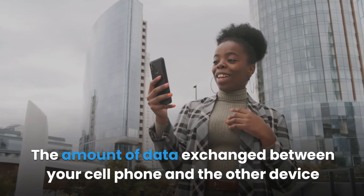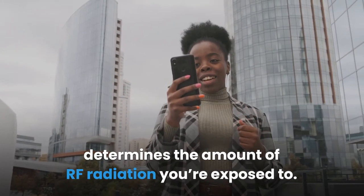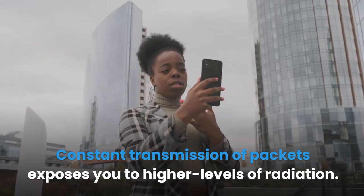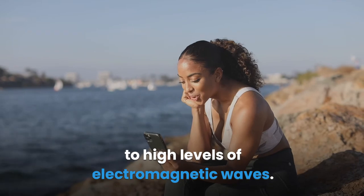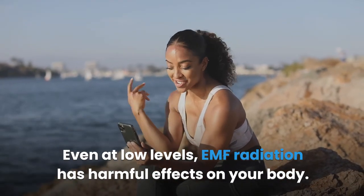The amount of data exchanged between your cell phone and the other device determines the amount of RF radiation you're exposed to. Constant transmission of packets exposes you to higher levels of radiation. There are various health risks associated with continuous exposure to high levels of electromagnetic waves. Even at low levels, EMF radiation has harmful effects on your body.